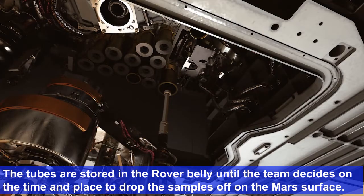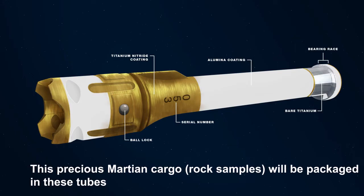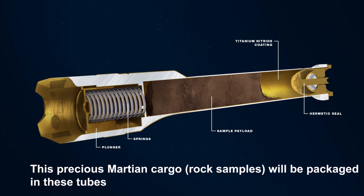The tubes are stored in the rover belly until the team decides on the time and place to drop the samples off on the Mars surface. This precious Martian cargo will be packed in these tubes.